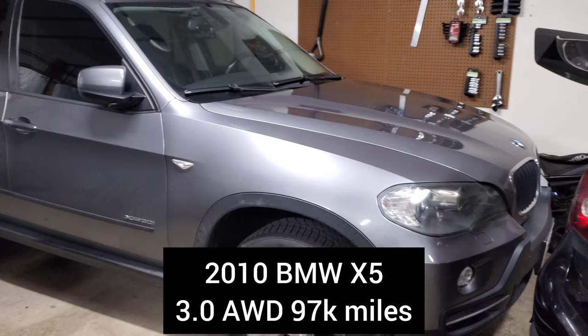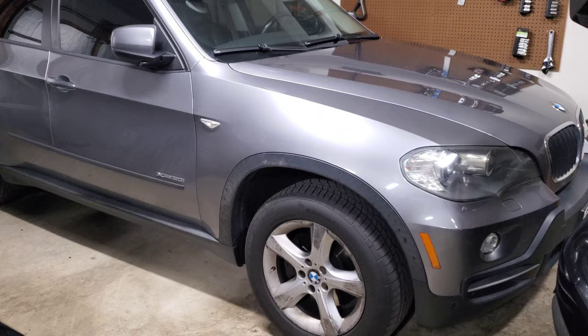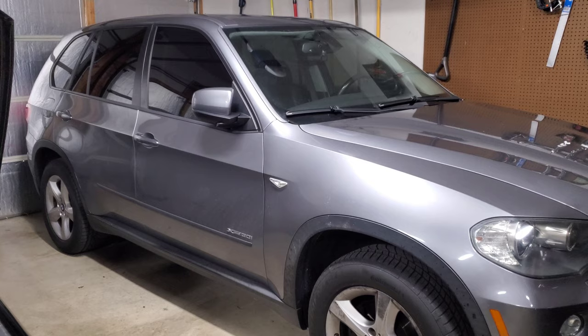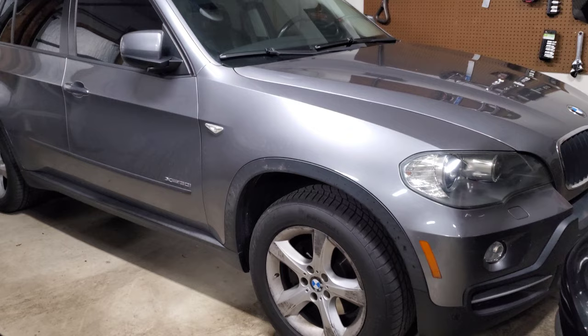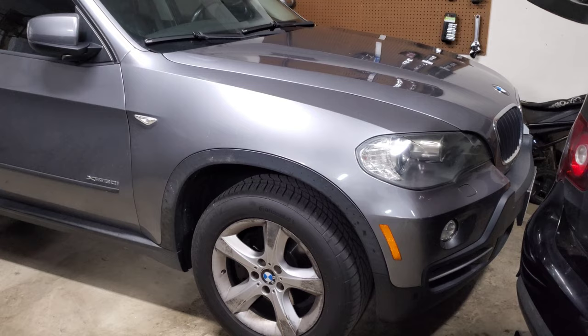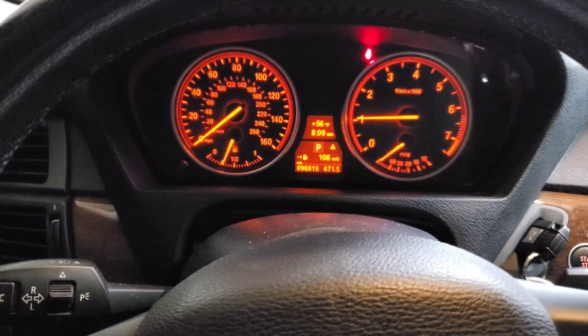My third car is a 2010 BMW X5 — my beater family hauler and daily driver. I really like this car because it does everything I need. It's all-wheel drive so it handles any weather, it's relatively reliable. It has the N52, so it had a couple of oil leaks when I bought it, but I put about $200 in to clean everything up and bring it back to a perfect state. It's got a lot of creature comforts — I'll take you inside to show you.